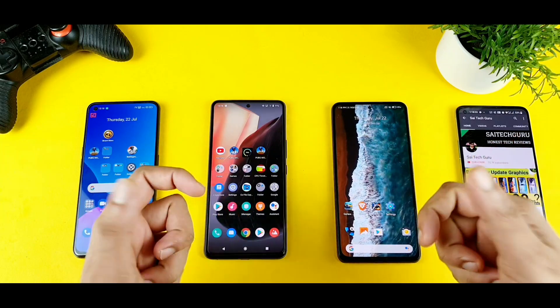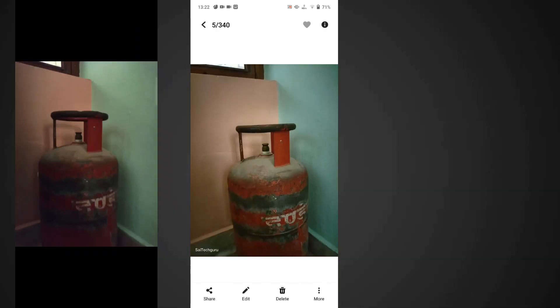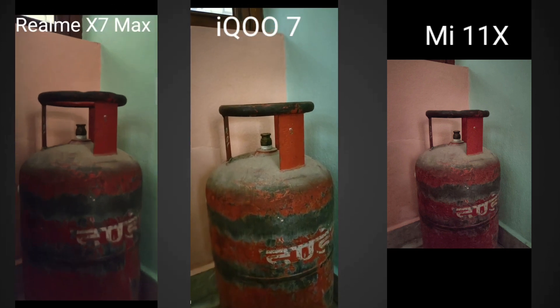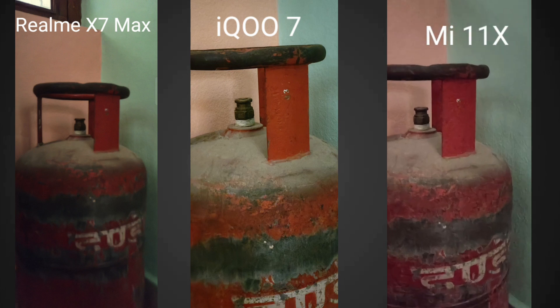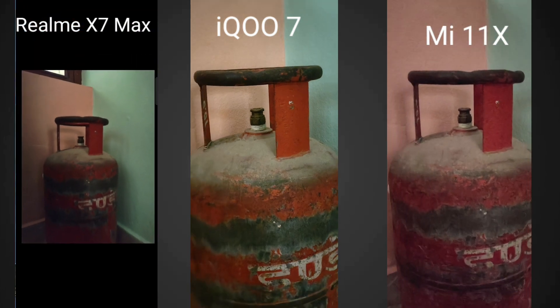Let's see which phone is the winner. You can comment below which phone you like in terms of night mode as well. Right now you can see all three smartphones' images directly — the Realme X7 Max, the iQOO 7, and the Mi 11X. These are the exact same shots taken on all three smartphones.